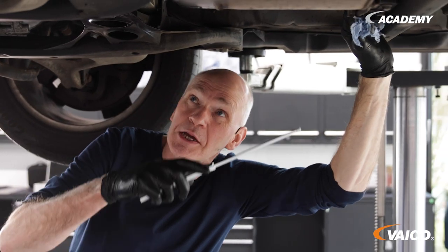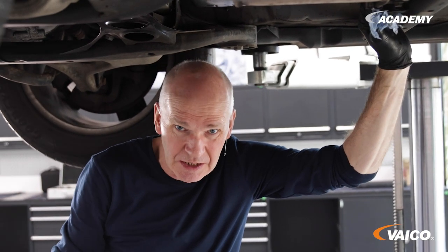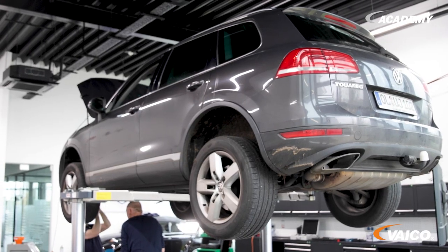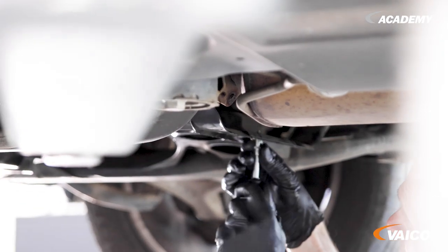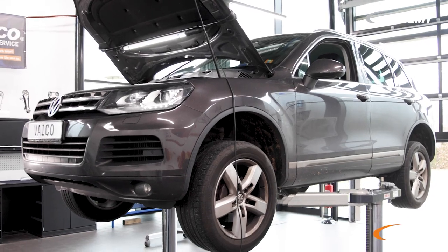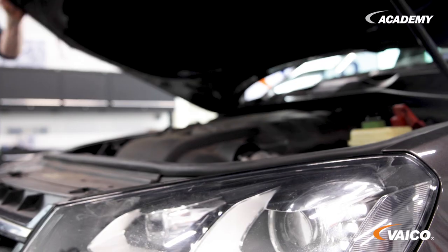After removing the adaptation, please check that everything is tight. Then the underride protection can be mounted. Johannes, I'm doing what I enjoy most — test driving.